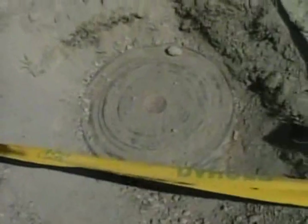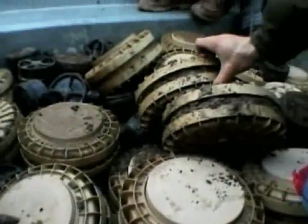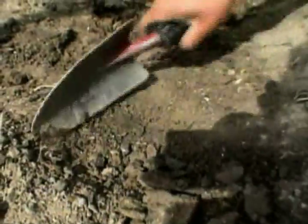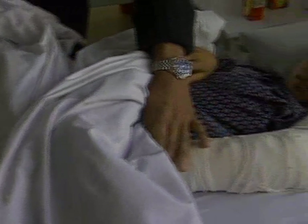Landmines are explosives that are hidden in the ground in war zones all over the world. Stepping on a landmine triggers the explosion, killing, crippling, or maiming the victim. Landmines stay buried and continue to do their deadly work long after a war is over, claiming about 10,000 innocent victims a year — a third of them kids.